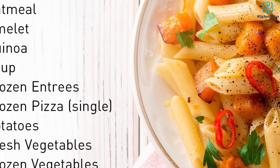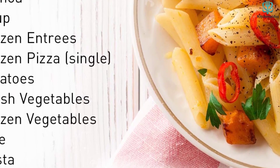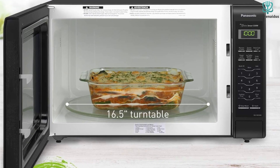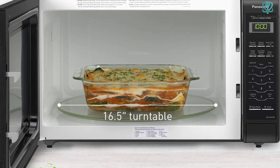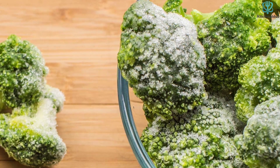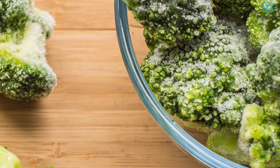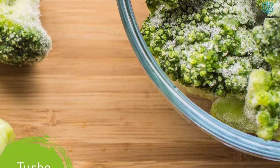It has 14 auto cook options including oatmeal, omelette, quinoa, soup, potatoes, rice, pasta, fresh vegetables, frozen entrees, frozen pizza, and frozen vegetables. If you love to entertain, you can also use the microwave's keep warm setting to help keep your food at the appropriate temperature while you wait to serve. Keep in mind that because this is a large capacity microwave, it'll also need more counter space — it measures nearly 2 feet long and 20 inches deep, with a height of 14 inches. It does optimize its internal space with a 16.5-inch turntable.